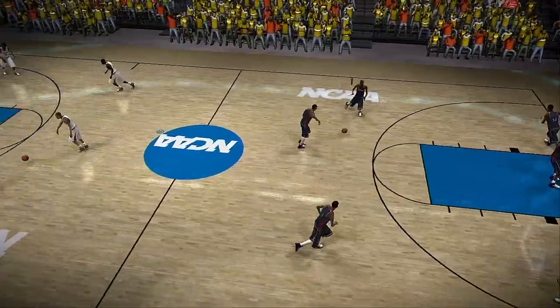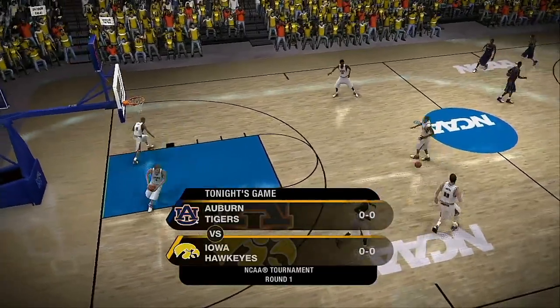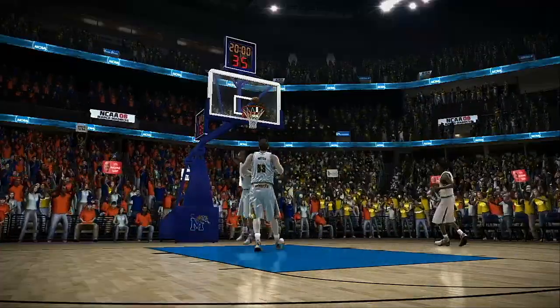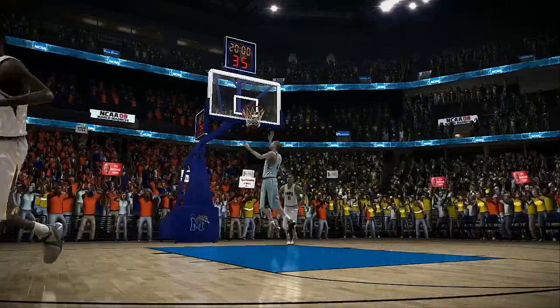Dick, you and I have waited all year for this. It's the most exciting, action-packed two weeks in all of sports, and it tips off in today's game between the Auburn Tigers and the Iowa Hawkeyes. This place is rocking and rolling, baby!